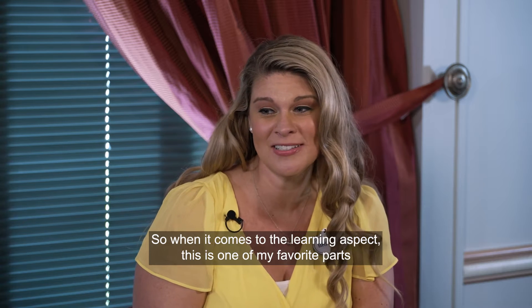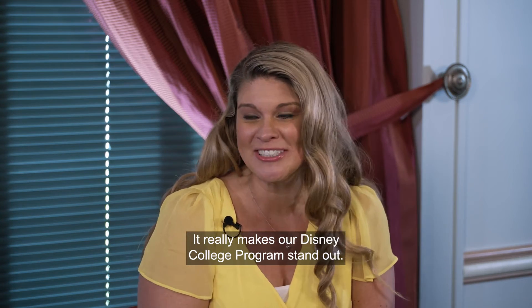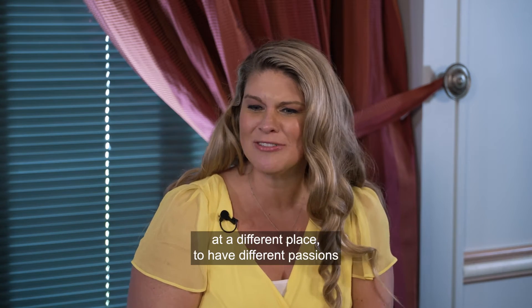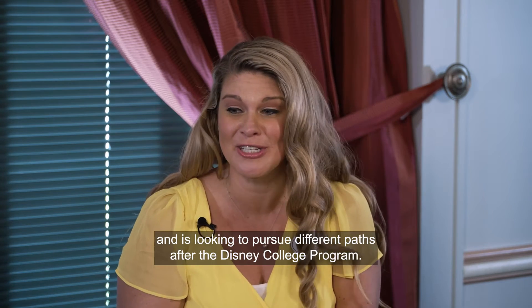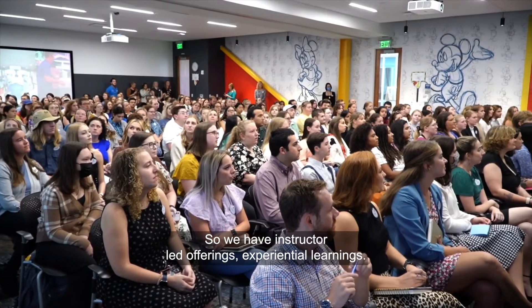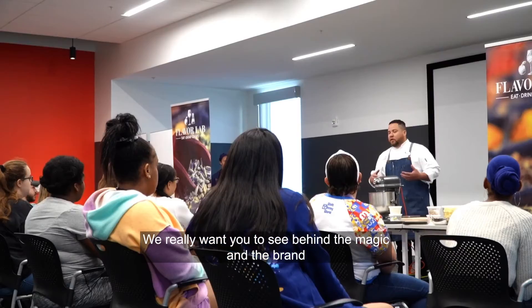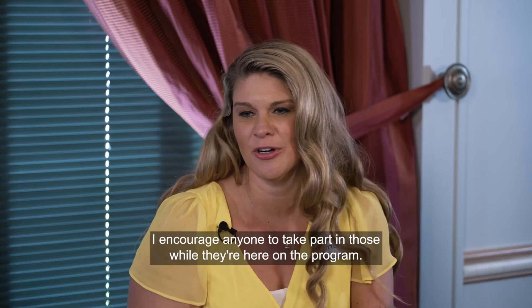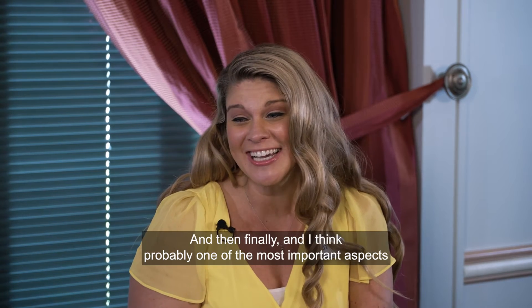When it comes to the learning aspect, it's one of the most unique and different parts of the program that makes Disney College Program stand out. There are instructor-led offerings and experiential learnings designed to let participants see behind the magic and the brand. These offerings are tailored because everyone is at a different place, with different passions and different paths they're looking to pursue after the program.